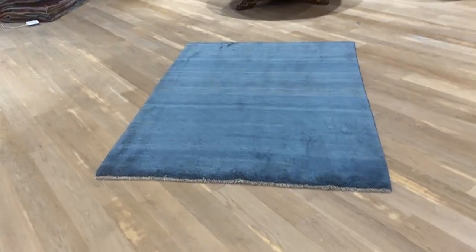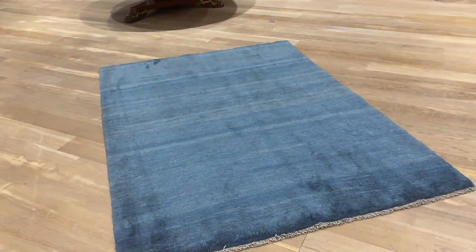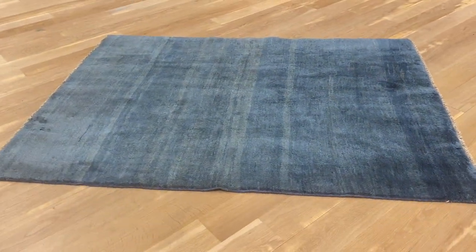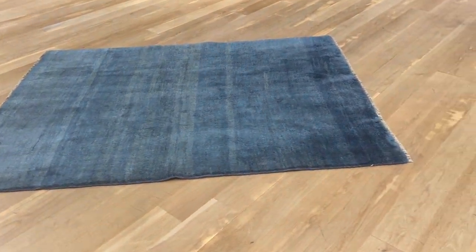This is carpet code 2939. It's a Persian handmade carpet. These are gap bed carpets. These ones are a bit thicker than the other ones. Very beautiful blue carpet tone.